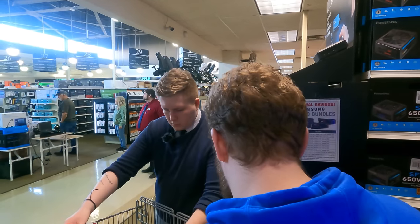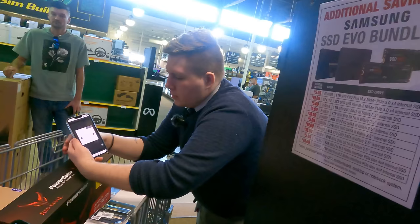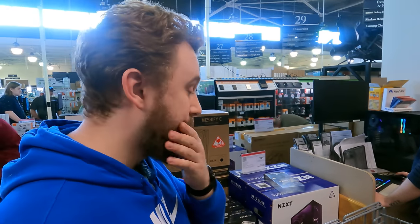Jackson decides on the H210 Full Elite in white for the case at $216, a build they actually assembled just the other day. The employee helps add everything up so he knows exactly what he's working with.